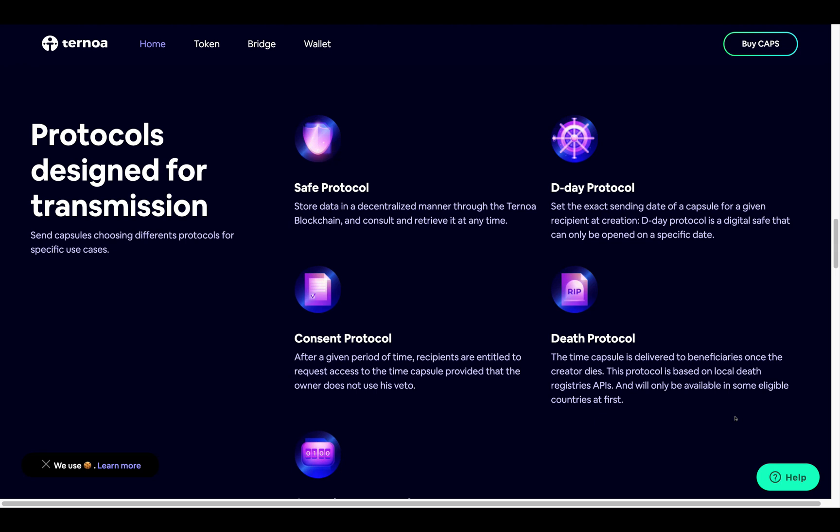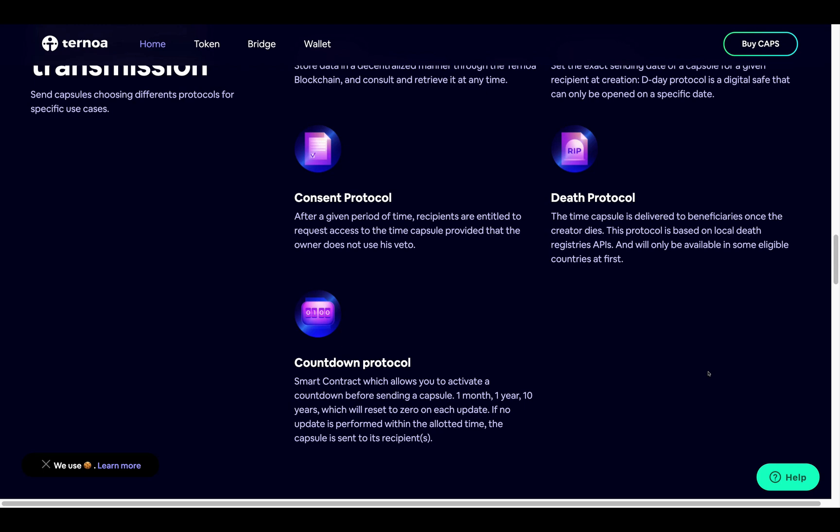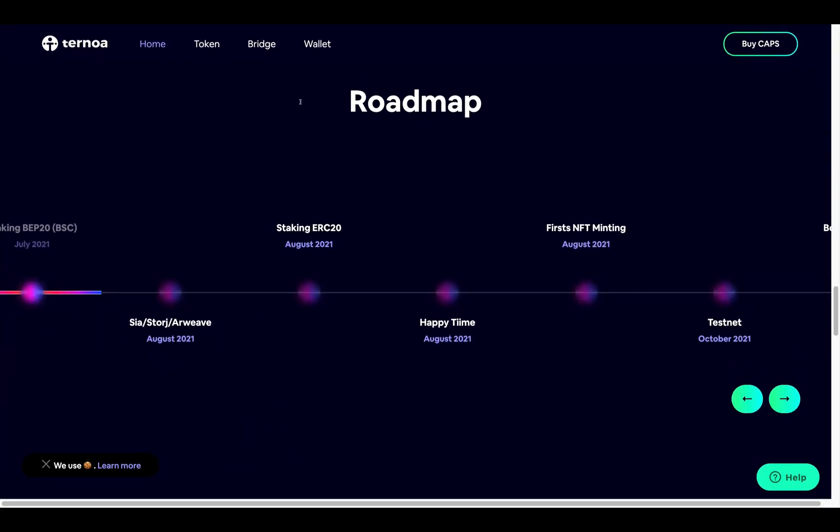The Death Protocol delivers the time capsule to beneficiaries once the creator dies. This protocol is based on local death registries API and will only be available in some eligible countries at first. The Countdown Protocol is a smart contract that allows you to activate a countdown before sending a capsule — one month, one year, or ten years — which resets to zero on each update. If no update is performed within the allotted time, the capsule is sent to its recipients.